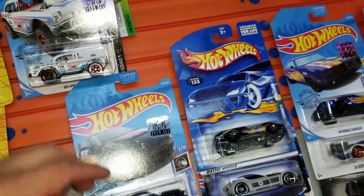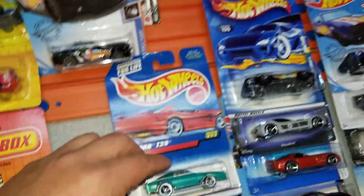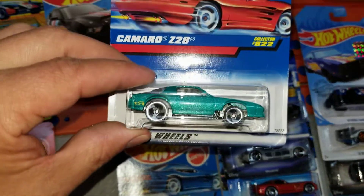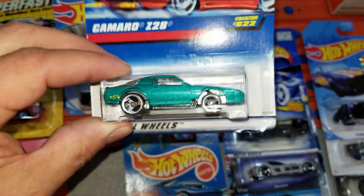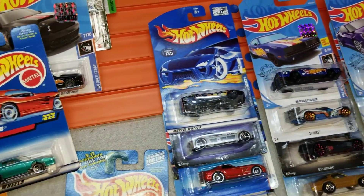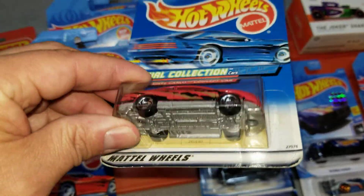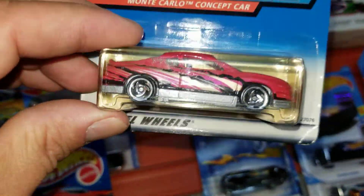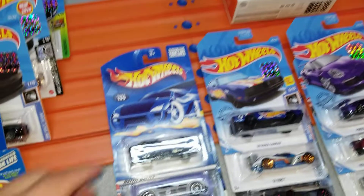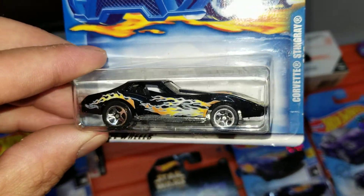We've got the Bel Air Gasser, the Shelby GT500 Super Snake, and the Camaro Z28 with metal base. I picked a lot of these because I figured they were heavy and thought they'd be good racers. We've got a Monte Carlo — this one's really heavy, all metal. I know the other variation goes fast, so we'll try that guy out.